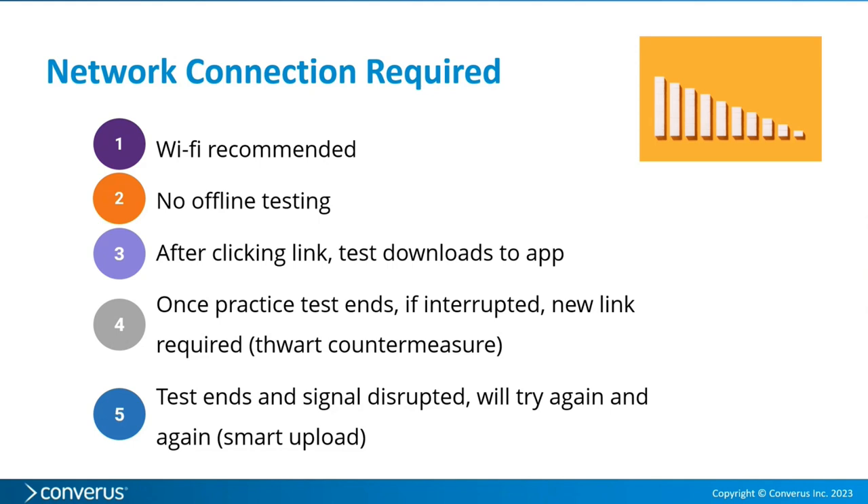The test immediately downloads to the app. If a person decides to abort the test before the end of the practice portion, no issue — they can come back later and use the same link. But once the real test begins, if someone aborts for any reason, they will need a new link from you. We anticipate that aborting could be used as a countermeasure. If the test finishes and the upload to the cloud server is disrupted, once the signal resumes it will attempt to continue uploading — it's a smart upload feature.